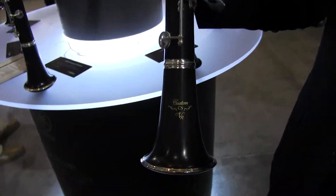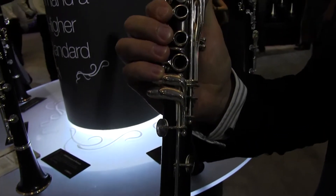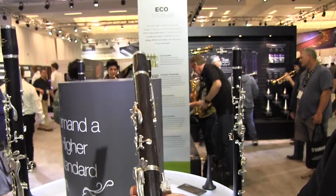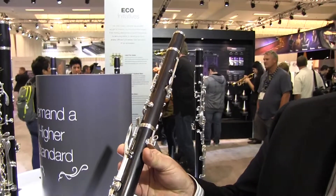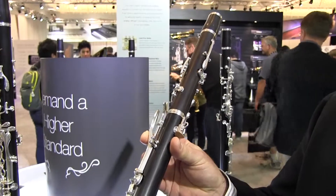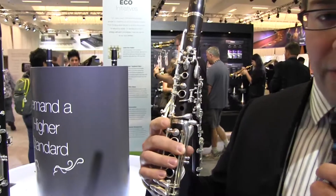This new instrument is now using a new silver plating process with thicker silver plate, new ergonomically redesigned key work, and a very high quality leather pad which will be very responsive and durable. Overall, what we've come up with is a very responsive, balanced instrument with great intonation. We're very excited and I'm sure the clarinet community will be excited to try this instrument.